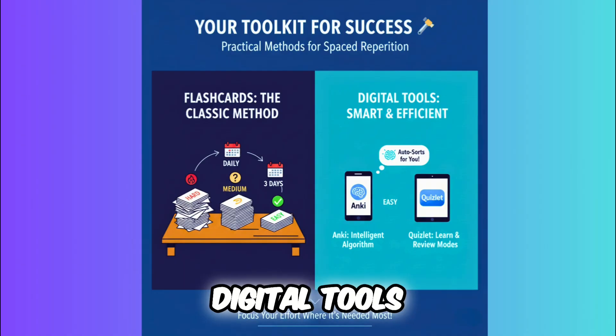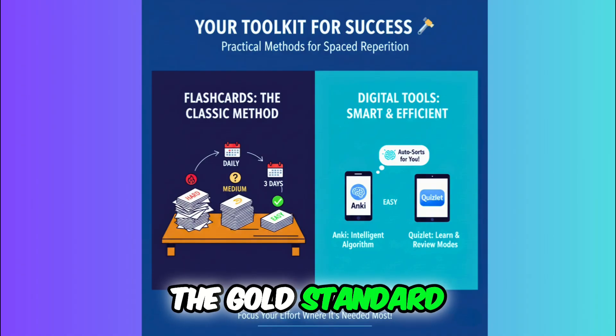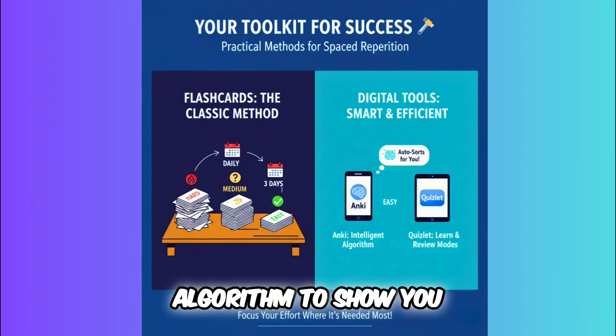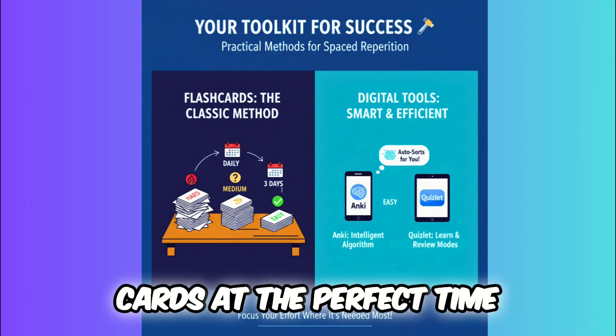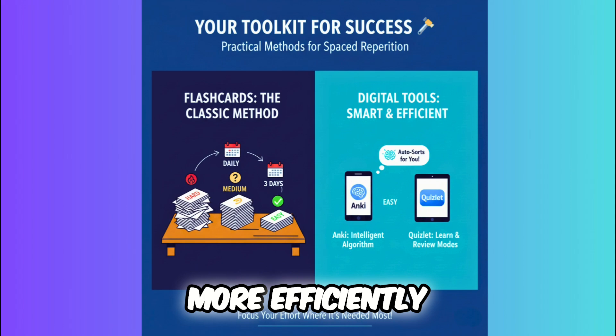Digital tools. Don't want to use physical cards? Apps like Anki are the gold standard — they use a smart algorithm to show you cards at the perfect time. Quizlet also has features that use similar principles to help you learn more efficiently.